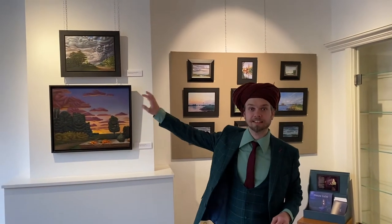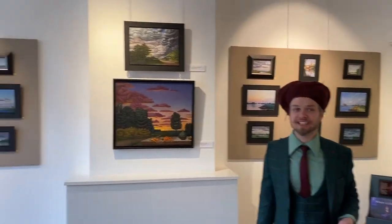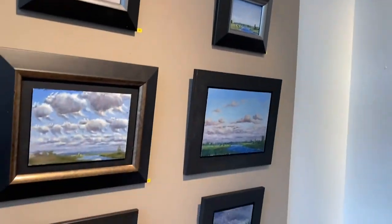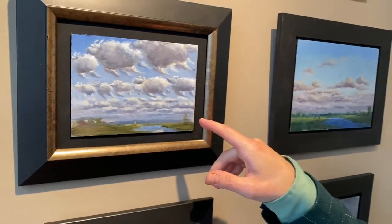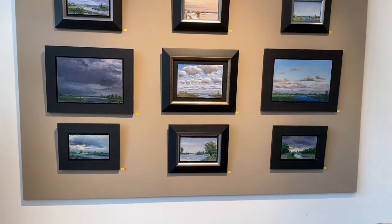Behind me on both sides you see the IJsellandschappen — the IJsel landscapes — but these are all made in a more traditional style, how I used to work. Only one of these is different: here you see some sheep flying up to the sky. For the rest they're just more traditional, and I used to paint landscapes a lot in this way as well. These are also made plein air — I did them just on the spot.